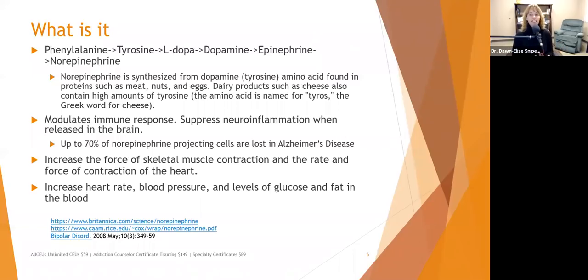Norepinephrine increases the force of skeletal muscle contraction and the rate and force of heart contraction. It also increases heart rate, blood pressure, and levels of glucose and fat in the blood. Glucose is your short-term energy source — the sprint — while fat is your endurance energy source, taking you through the rest of it.